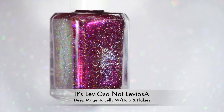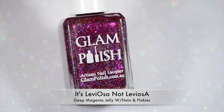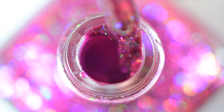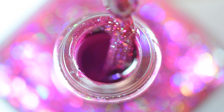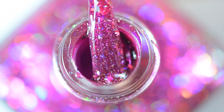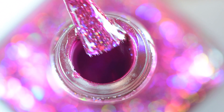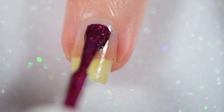We're starting off with Hermione's polish, which is called 'It's LeviOsa Not LeviosA.' This is a beautiful deep magenta polish with a jelly base, and as you can see it's jam-packed with holographic micro glitters and beautiful iridescent flakies. It's just gorgeous — look at that brush shot, that's my favorite part of this whole video.